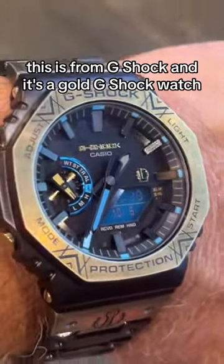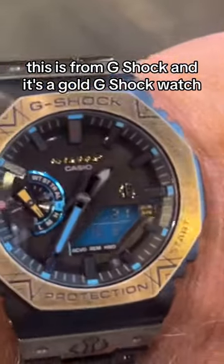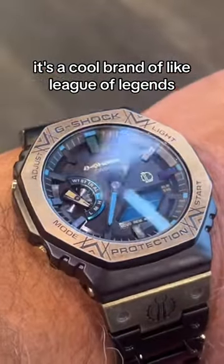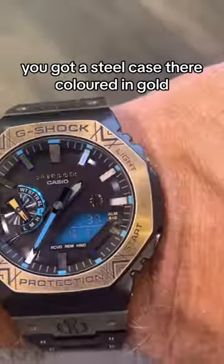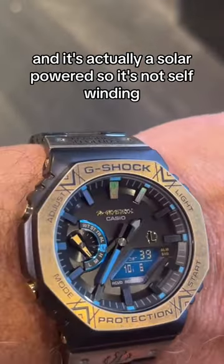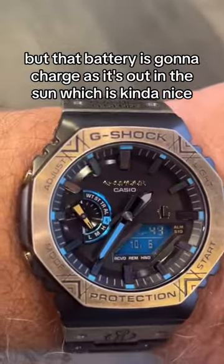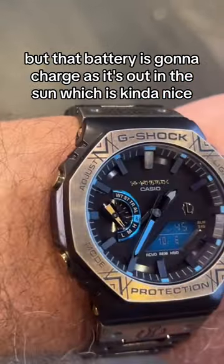If you're looking for something a little different, this is from G-Shock — it's a gold G-Shock watch, co-branded with three of the legends. You've got a steel case colored in gold, and it's actually solar-powered, so it's not self-winding, but that battery is going to charge as it's out in the sun, which is kind of nice.